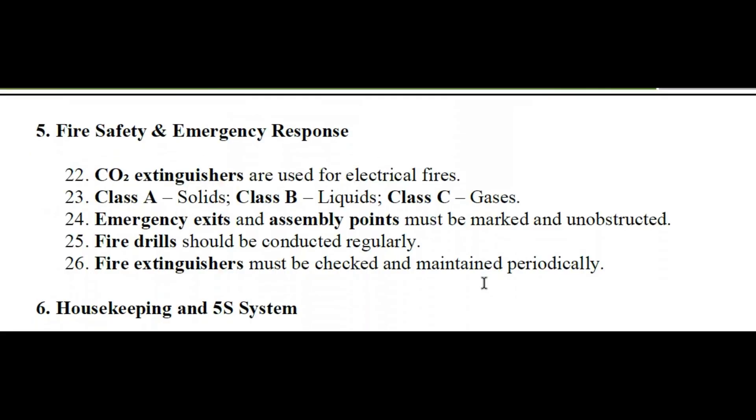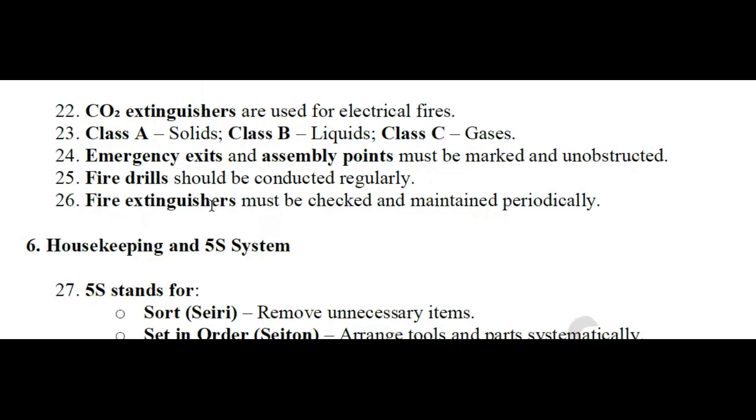Fire safety and emergency response: CO2 extinguishers are used for electrical fires. Fire extinguisher classes — Class A: solid fires; Class B: liquid fires; Class C: gas fires. Emergency exits and assembly points must be clearly marked and kept unobstructed. Fire drills should be conducted regularly. Fire extinguishers must be checked and maintained periodically.